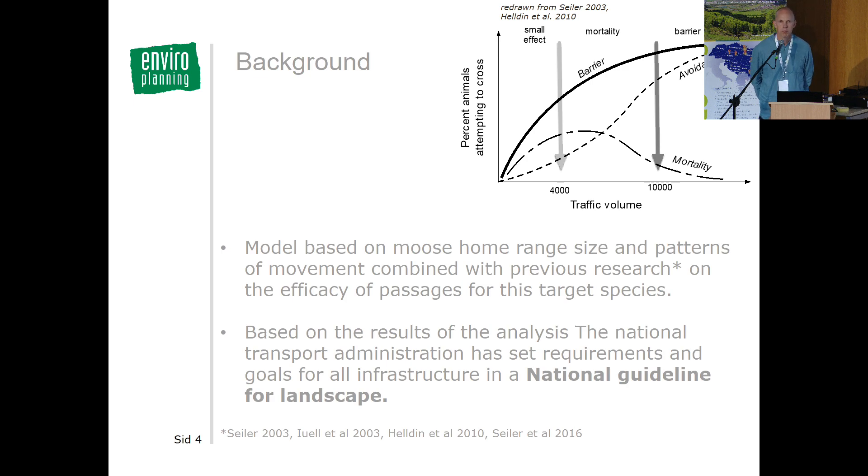The models are based on moose, chosen because it is the most demanding species when it comes to passage dimensions — it needs the biggest passages to function. Knowledge about moose home range, size, and patterns of movement has been combined with previous research on the efficacy of different types of passages and crossing points like bridges and viaducts.